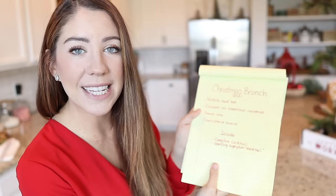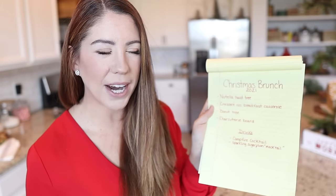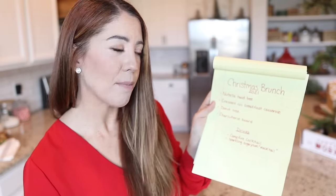Here is my Christmas brunch 2021 menu. I'll run through it real quick and we will make all of these things together — recipes linked down below. First is a Nutella twist tree, like a pastry with raspberries. Next is a crescent roll breakfast casserole. This is so easy — I actually prepped the breakfast sausage the night before, because the last thing I want to do when hosting is stand in front of a greasy hot stove. This will be really easy to put together and hits all of those savory breakfast-type foods.